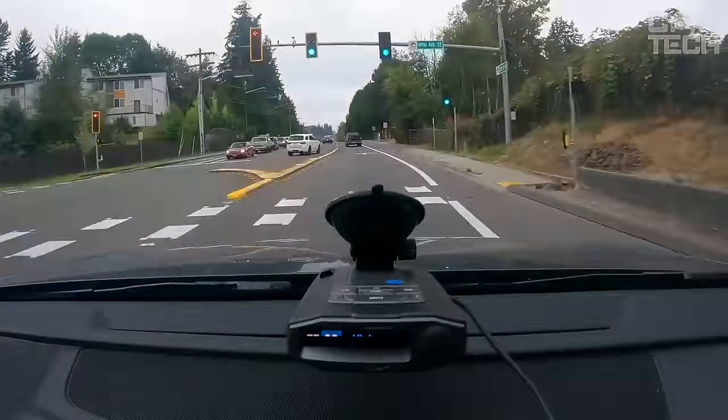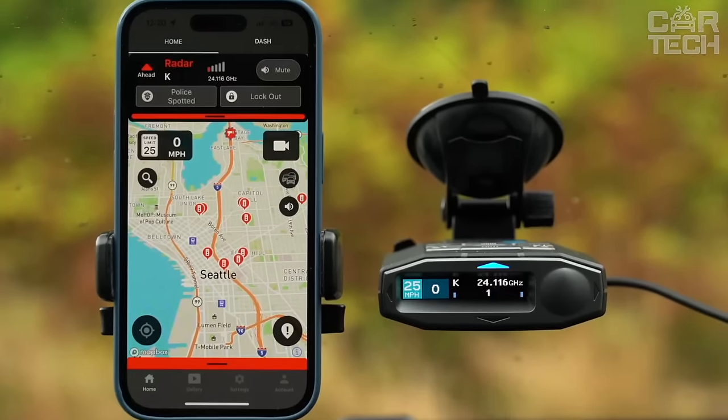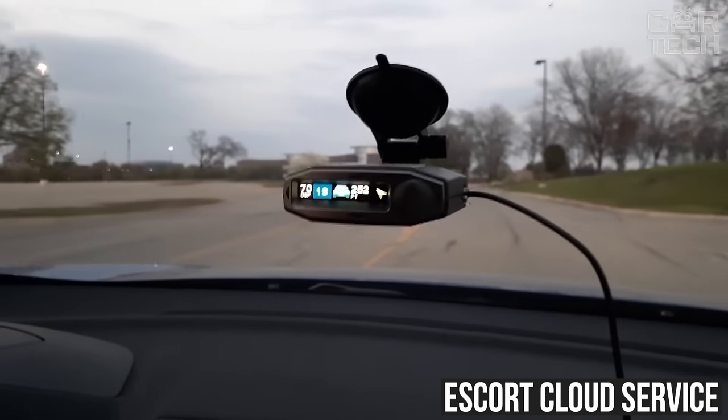Radar detectors can memorize routes and automatically disable alerts on specific sections where you know that false alarms should not be. You can also connect to the Escorp cloud service and receive real-time radar alerts from other drivers.